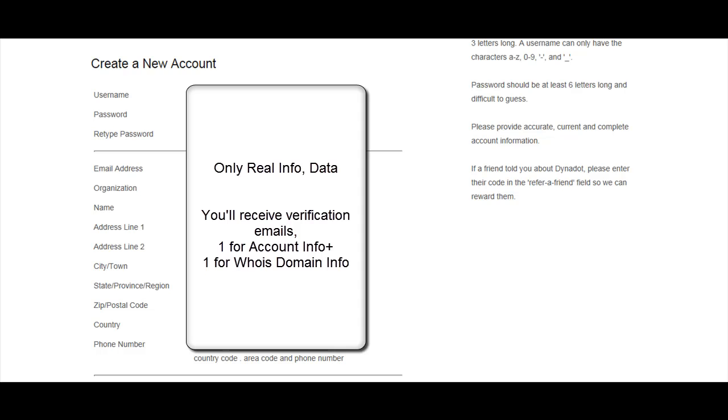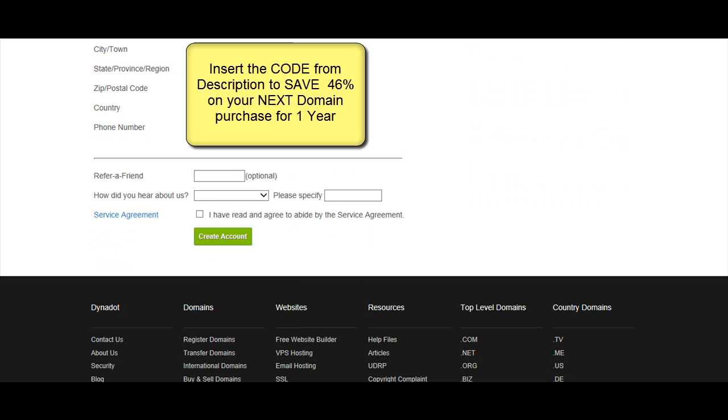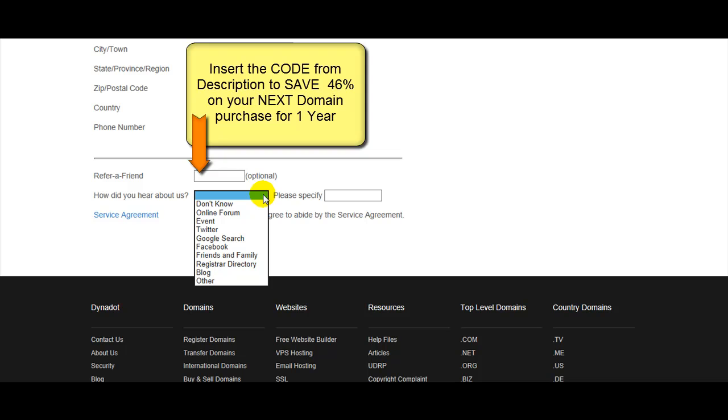Create another email address only for domain registrars, hosting companies, or affiliate networks. You can insert a promo code — you'll find the code in the description of this video below. It will save you 46% on your next one-year registration.